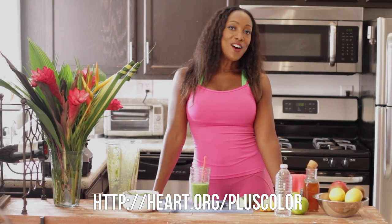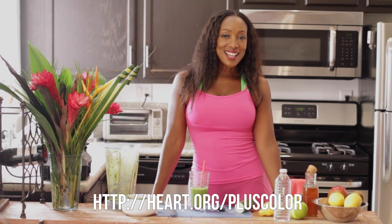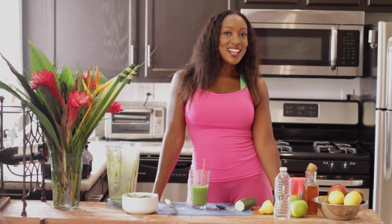Delicious. This is a great way to add some color after any kind of workout. And if you want some more tips on how to get more fruits and vegetables into your diet, go to heart.org/pluscolor. There are lots of great ways to add some color to your daily life.